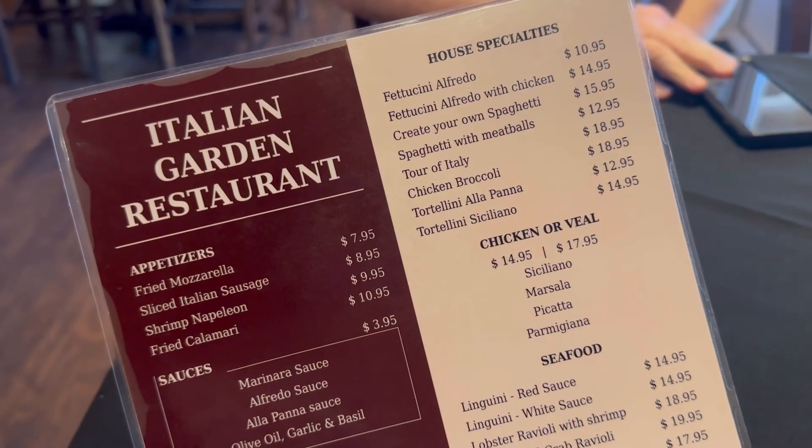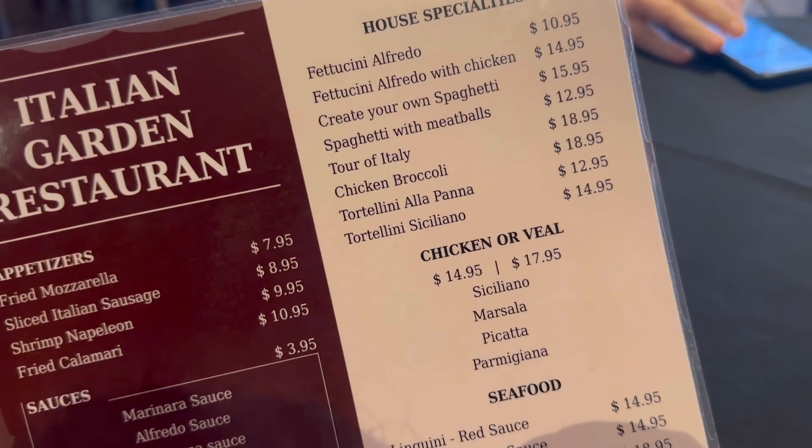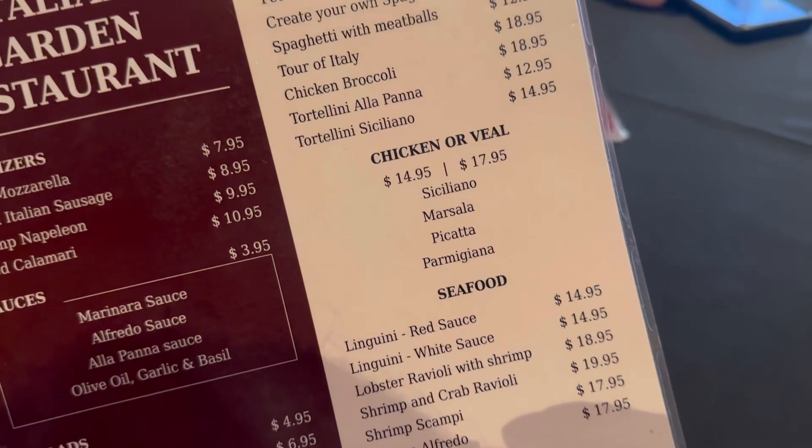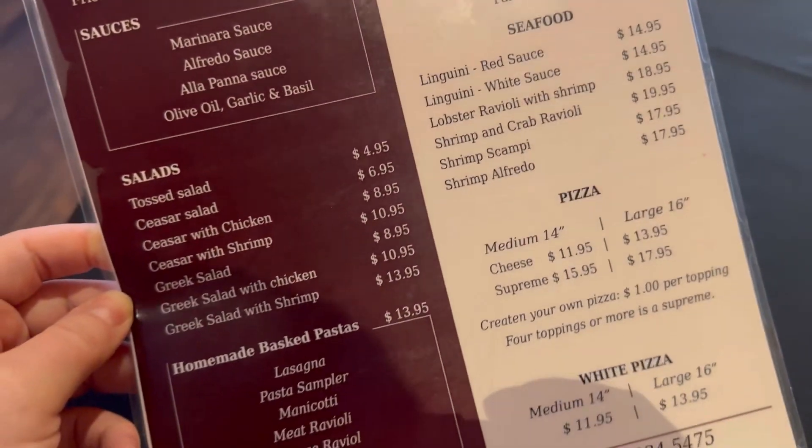Here is a look at the menu. They have house specialties, creator and spaghetti. I love their chicken broccoli — it's amazing. There's also pizza and salads.